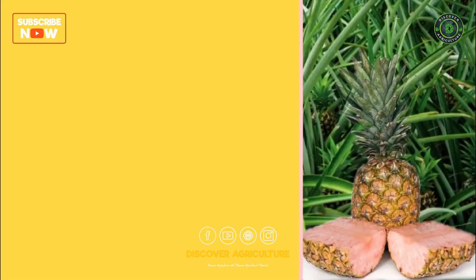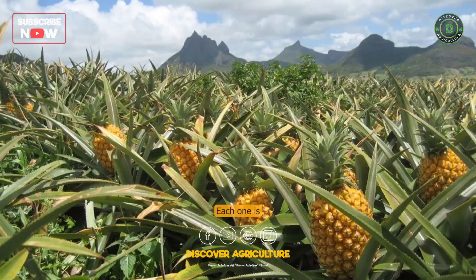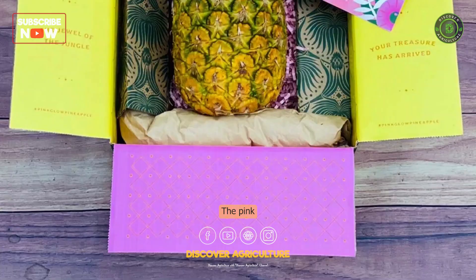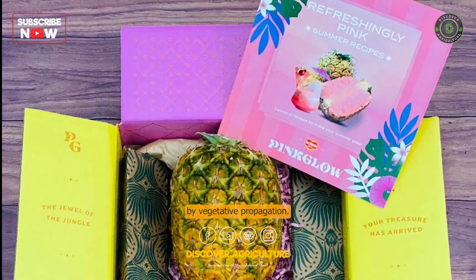Can gardeners grow pink pineapple in their garden? Pink pineapples are only grown by vegetative propagation — each one is an exact clone of the mother plant. The pink pineapple's crown is removed before shipping, so consumers cannot grow their own by vegetative propagation.